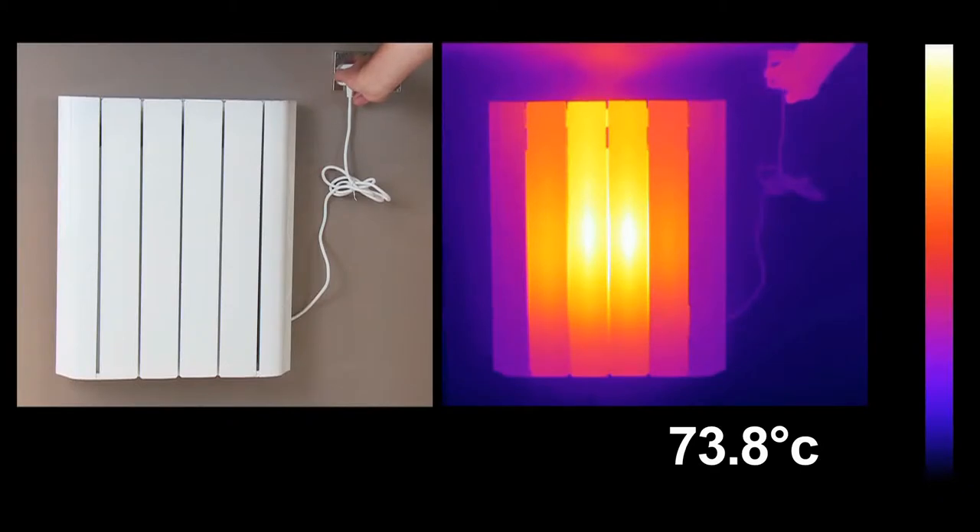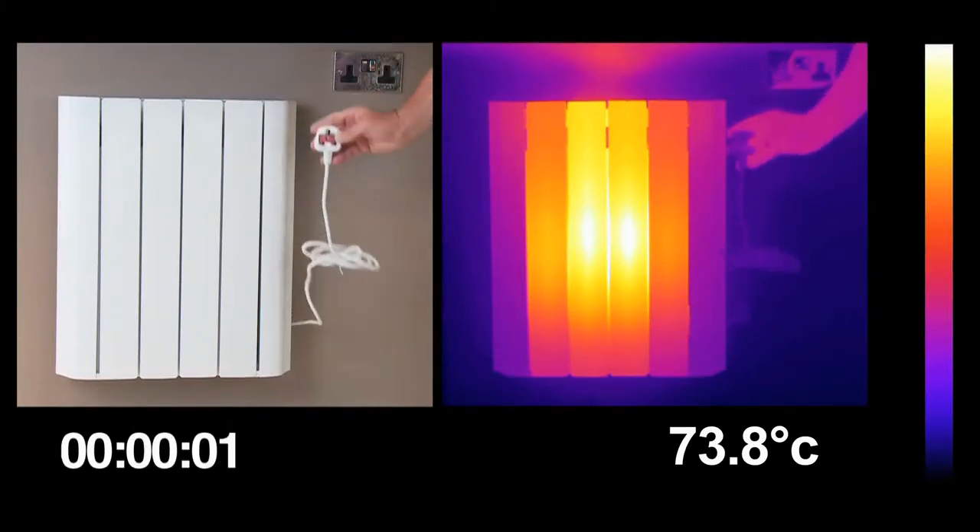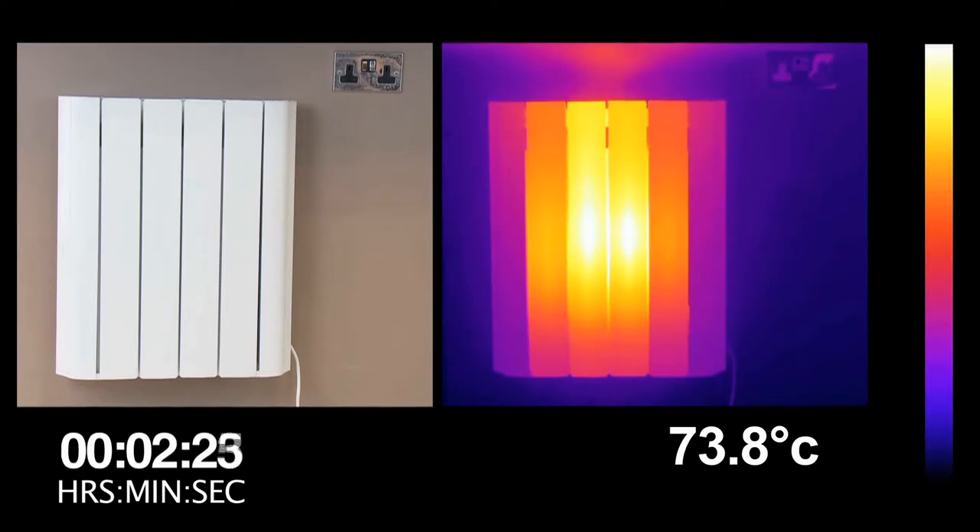We then removed the plug so the radiator was using no electricity whatsoever, just the stored heat in its ceramic heart.